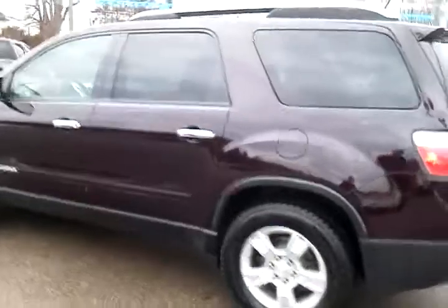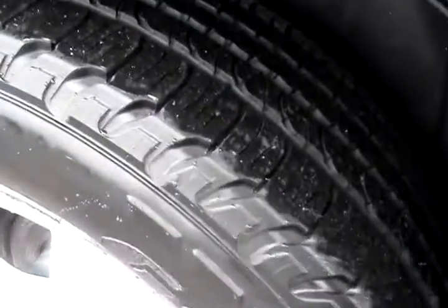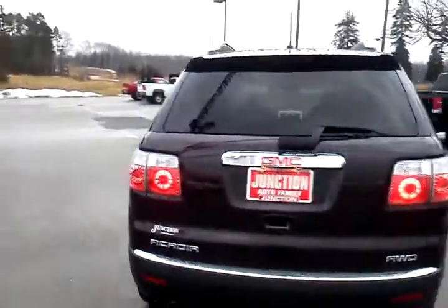Nice condition alloys. It's wrapped in Goodyear Fortera tires. The tires on it are almost brand new, as you can see there. Condition of the vehicle I would say is a 9 out of 10 — it's in very, very nice condition.